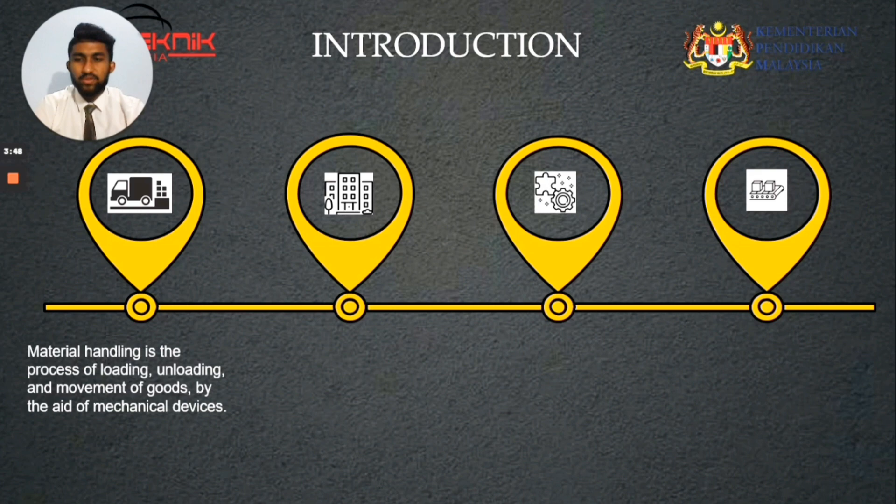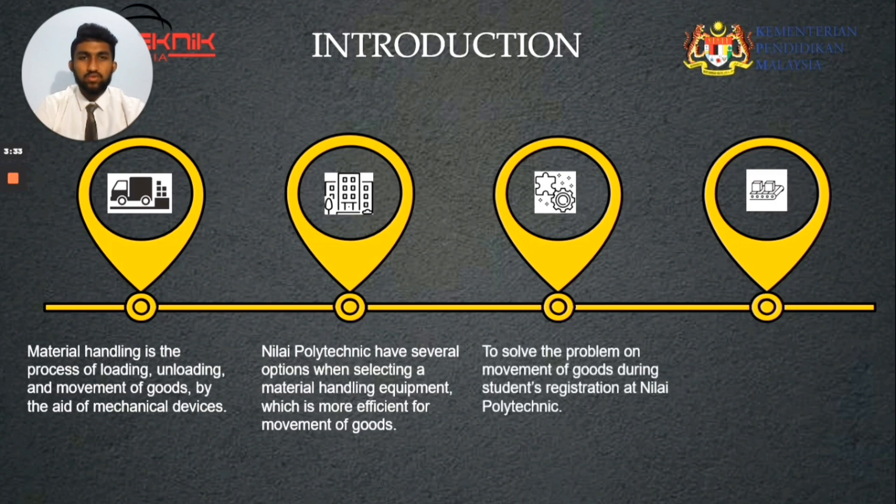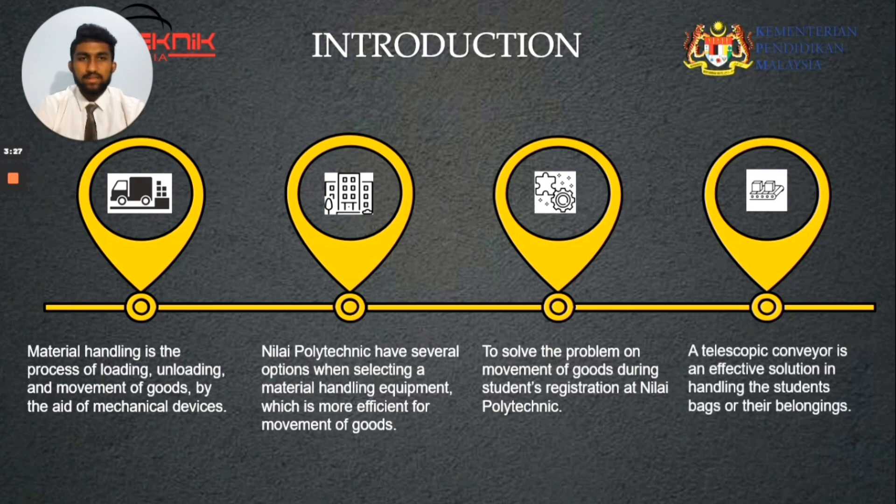Material handling is the process of loading, unloading, and movement of goods by the aid of mechanical devices. Nilai Polytechnic has several options when selecting a material handling equipment which is more efficient for movement of goods to transfer them from one place to another. To solve the problem on movement of goods, we selected the conveyor as the right material handling equipment. A telescopic conveyor is an effective and cost-effective solution for handling the students' bags or their belongings at Nilai Polytechnic.